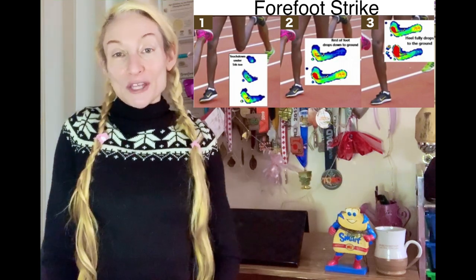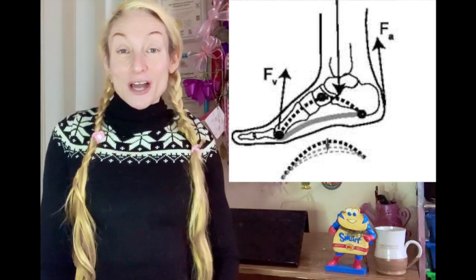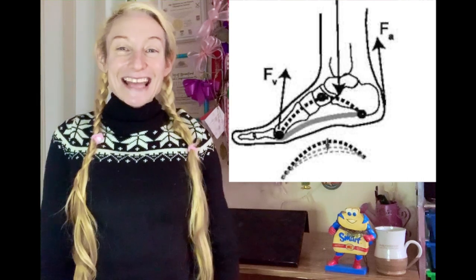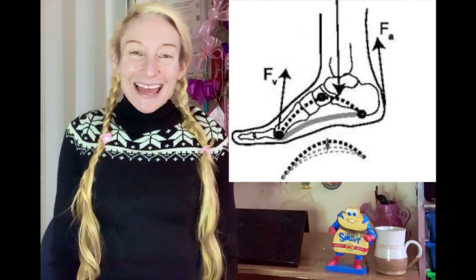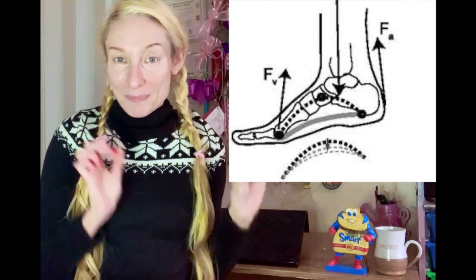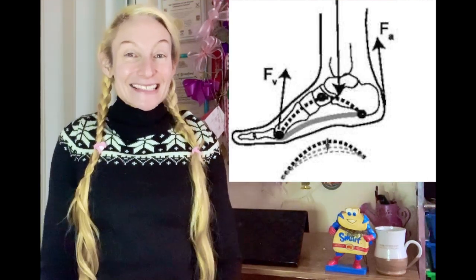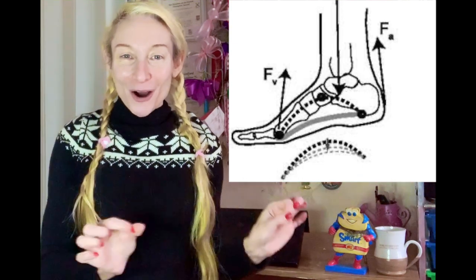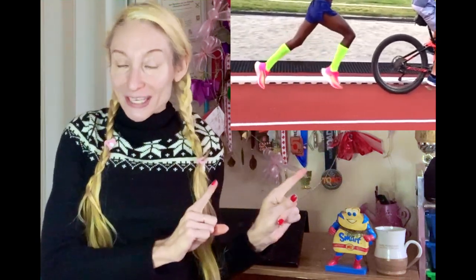This is because when you land with a forefoot strike, the arch undergoes three-point bending. The functional advantage of this is it prevents arch deformation and instead increases arch compression, which is what the arch needs to do to absorb impact when running. The biggest takeaway is that it's the three-point bend of the arch — engaged only in forefoot running — that makes the arch work better as a shock absorber regardless of arch height. So if you land with a forefoot strike when you run, it still makes the arch more functionally useful in attenuating shock without the added risk of injury, even if you have higher arches.